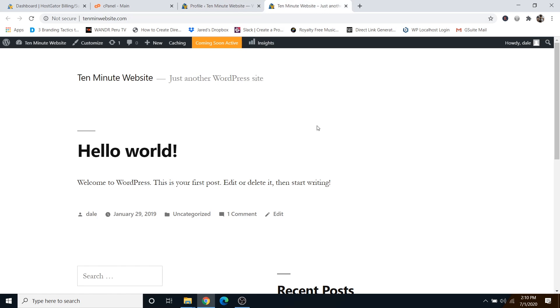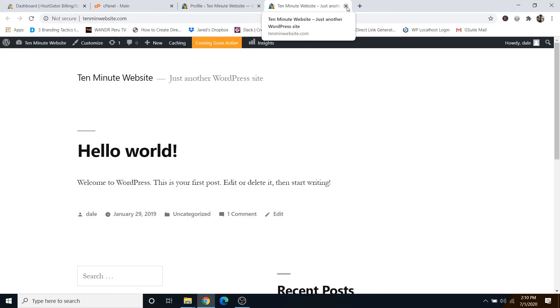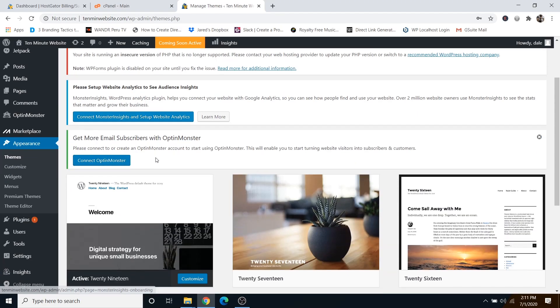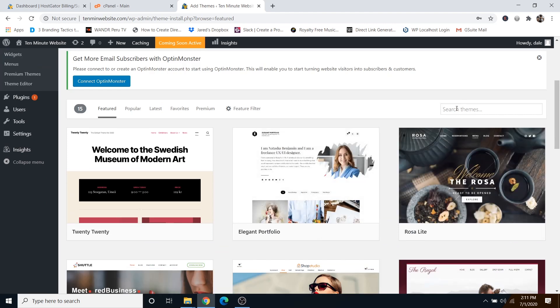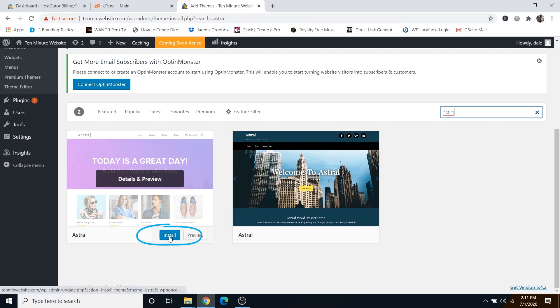The site currently looks pretty boring, so we want to move on to step number three, which is to activate a new theme. The theme we're going to use is called Astra. Go over to Appearance and then Themes, scroll down to the big plus button that says Add New Theme and click on it. Search for Astra in the search bar, then click Install and then Activate.